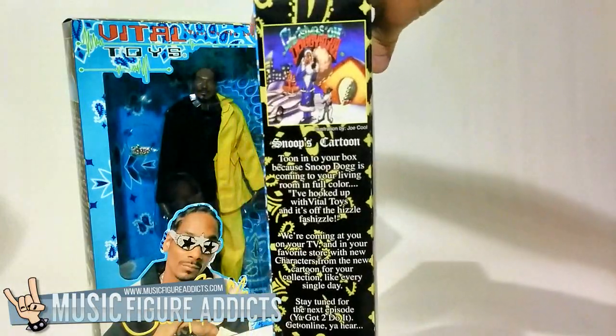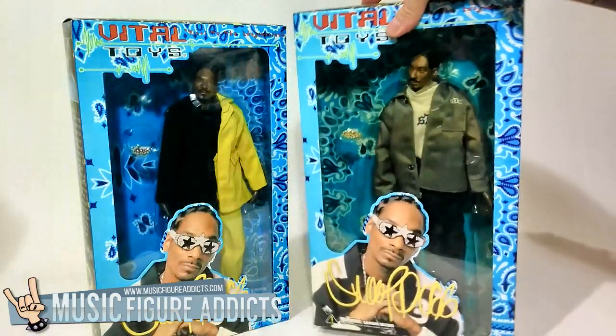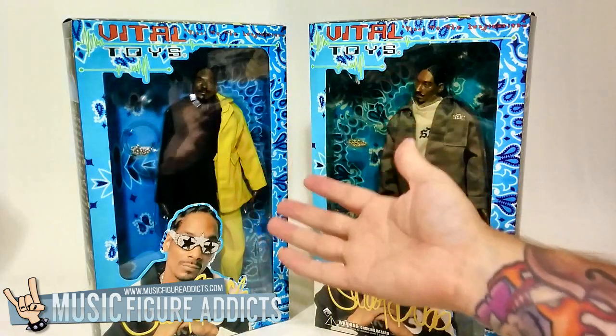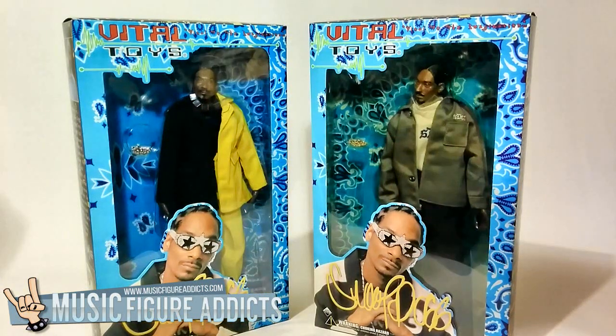The right side of the box has a promotion for a new Snoop Dogg cartoon that was coming out. Not sure if that ever came out. Apparently Snoop and Vital Toys were going to release more figures from the cartoon, so I'll have to include that in my vlog entitled 'Figures That Were Going To Be But Then Were Not.'